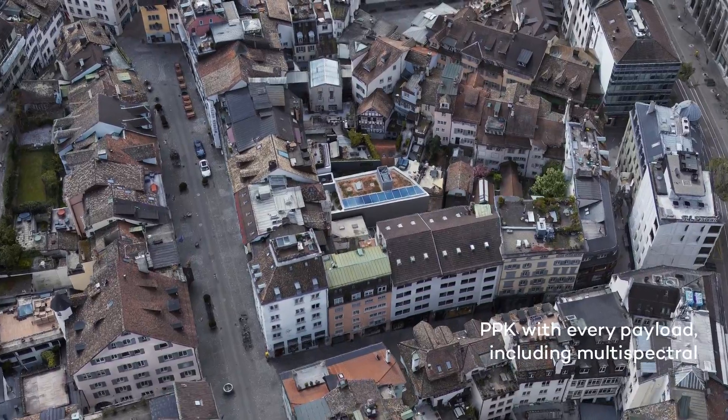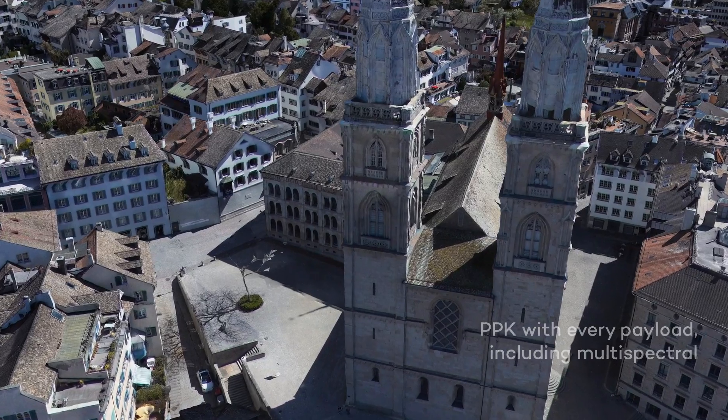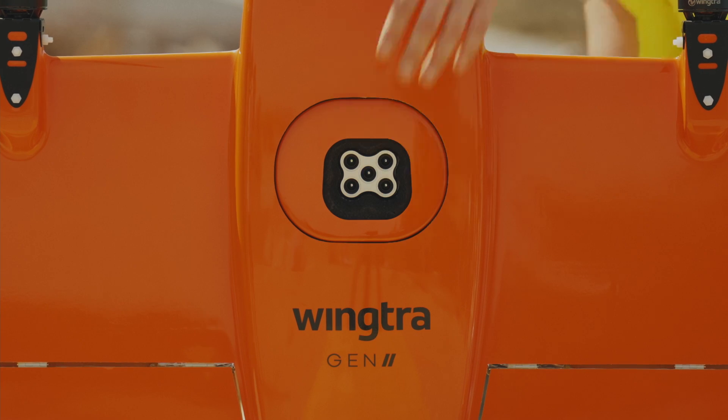Every WingTRA 1 Gen2 payload is capable of centimeter-level absolute accuracy, thanks to the PPK hardware that's built into every drone. This is true for our RGB and multispectral cameras, as well as for all future payloads. So when you're aiming for the highest level of detail — orthophotos, point clouds, and digital surface models — you only need one drone.